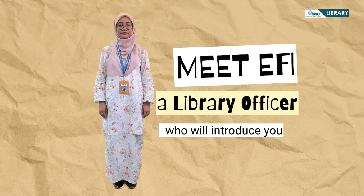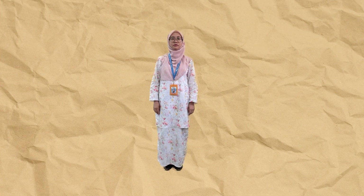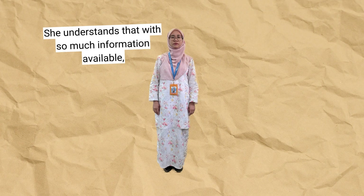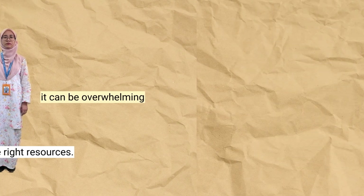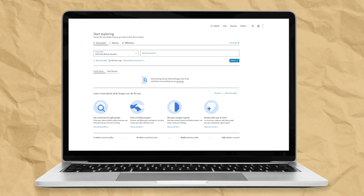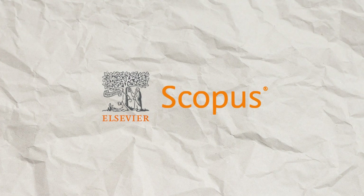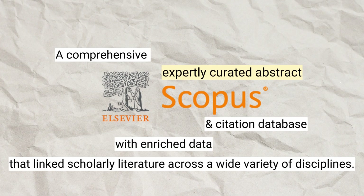Meet Effie, a library officer, who will introduce you to an important database for researchers. She understands that with so much information available, it can be overwhelming to find the right resources. Now, you can have Scopus as your research companion, said Effie. Scopus is a comprehensive, expertly curated abstract and citation database with enriched data that links scholarly literature across a wide variety of disciplines.